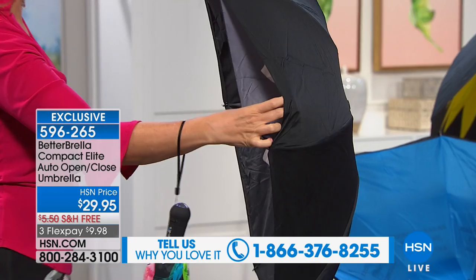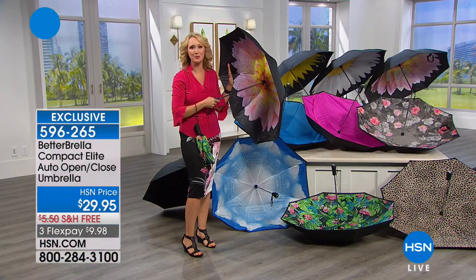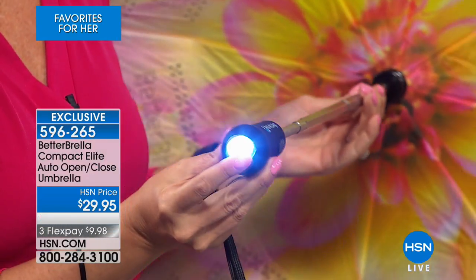This is dual-ply construction. There is no exposed metal, but you have double metal ribbing on the inside, so this can withstand winds of 38 miles per hour. We also built in a great flashlight, and this is multi-directional.